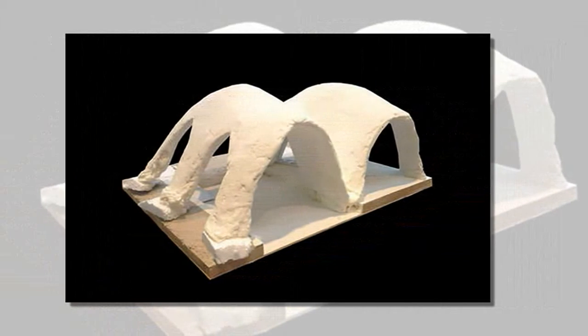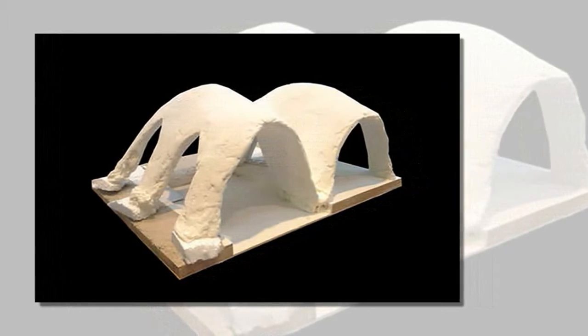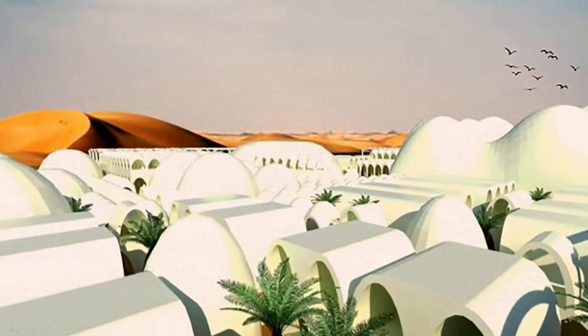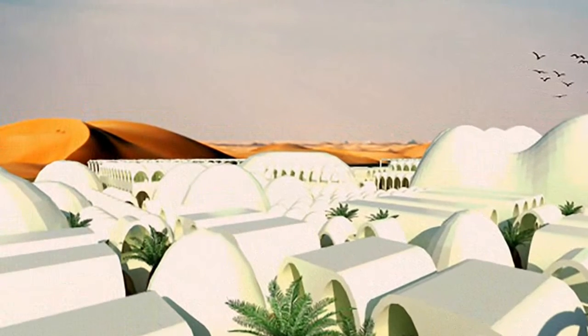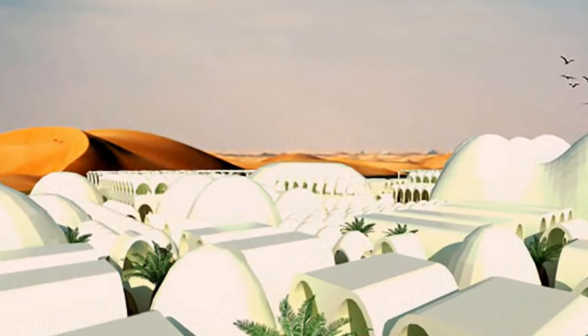52% of the world's land used for agriculture is affected, leading to problems for 1.5 billion people worldwide. In the meantime, the global population is ever increasing to an expected 9 billion in 2048, meaning higher demand for food and the threat of an even quicker degradation of our soils due to exhaustion.